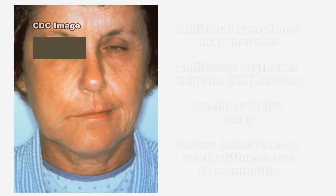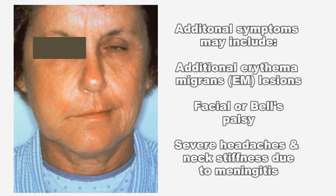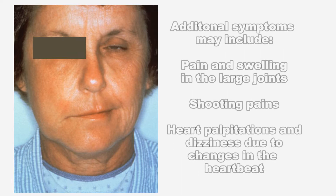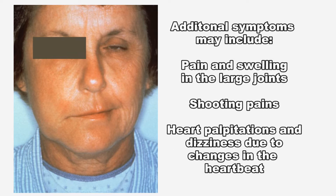If left untreated, additional symptoms may include additional EM lesions in other areas of the body, facial or Bell's palsy, severe headaches and neck stiffness due to meningitis, pain and swelling in the large joints, shooting pains that may interfere with sleep, and heart palpitations and dizziness due to changes in heartbeat.